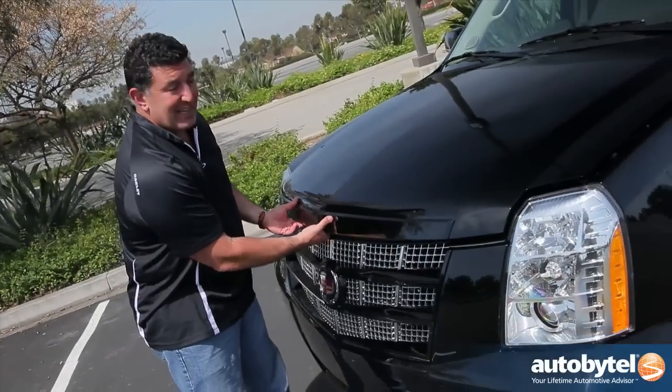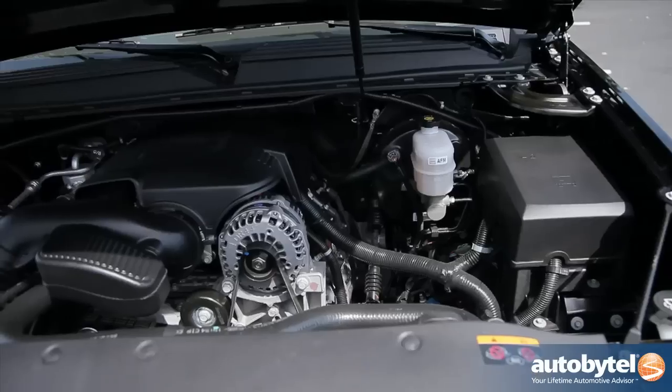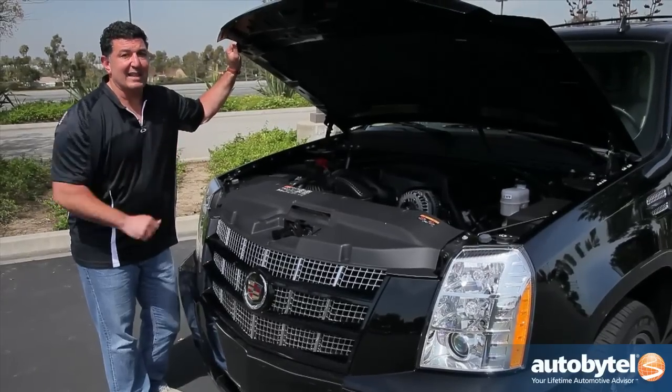For example, this engine is a 6.2-liter V8 producing 403 horsepower. You can't get that in the Chevy, you can't get that in the Suburban — only in the Cadillac Escalade.